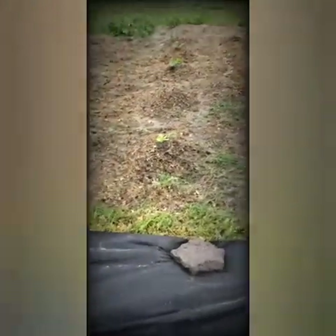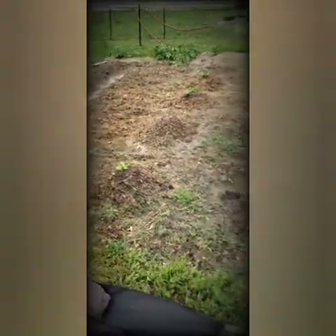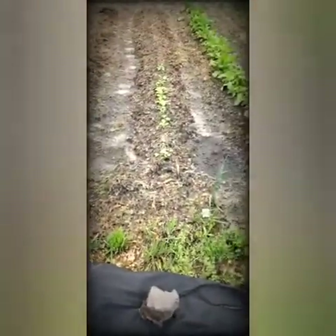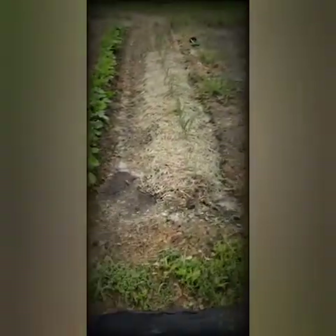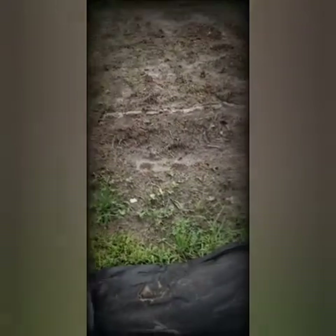Here's my zucchinis, growing nice and pretty. In the back row, of course, I've got my potatoes. Turnips are growing. All my radishes. My onions — you can barely see them, but they're coming up.